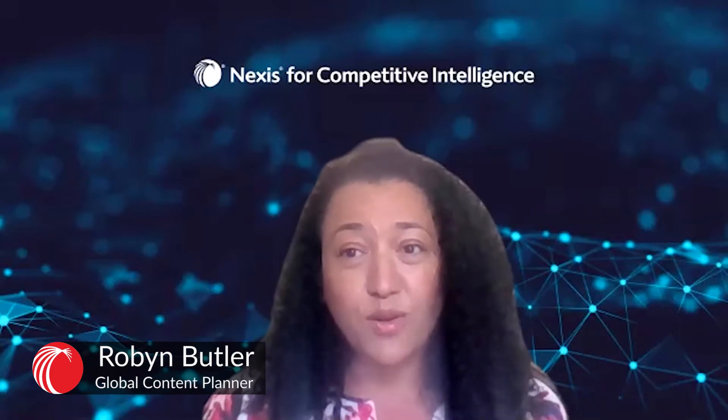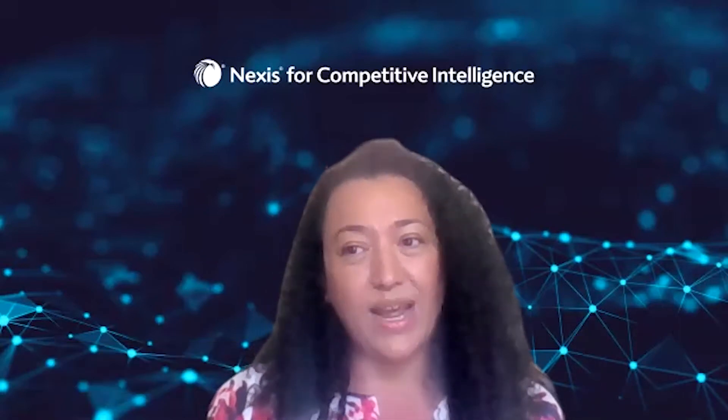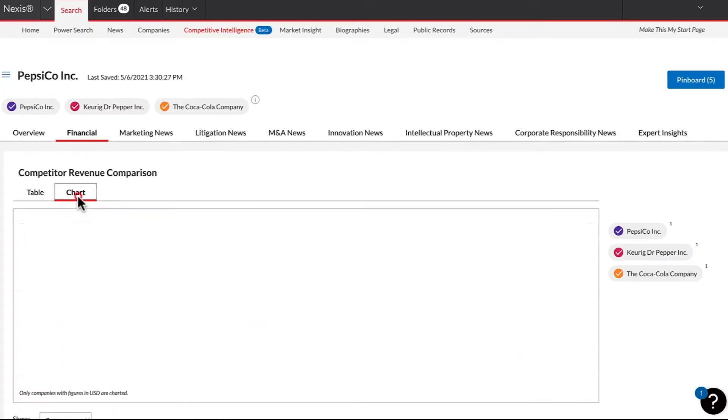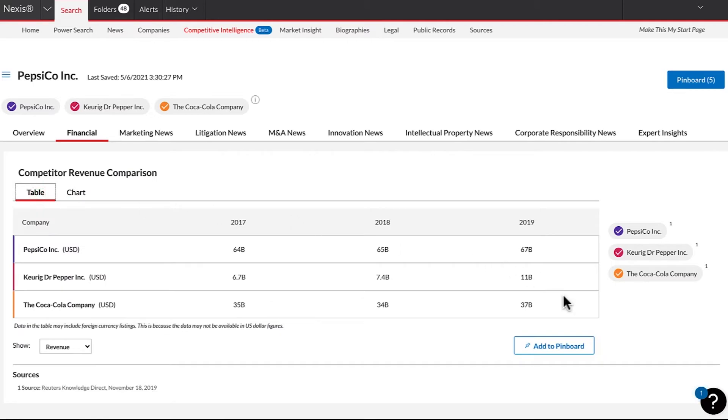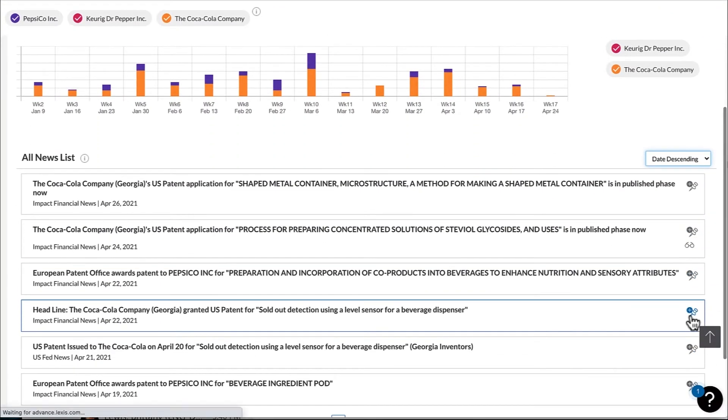We work collaboratively across the business and with our publishers to ensure that we're tapping into the right content. No one has all the content that we have, whether it's company financial content, marketing content, IP and patent and legal content, or industry-related content. No one is able to offer a 360 view of their competition and their appearance in the news throughout all of those content assets.